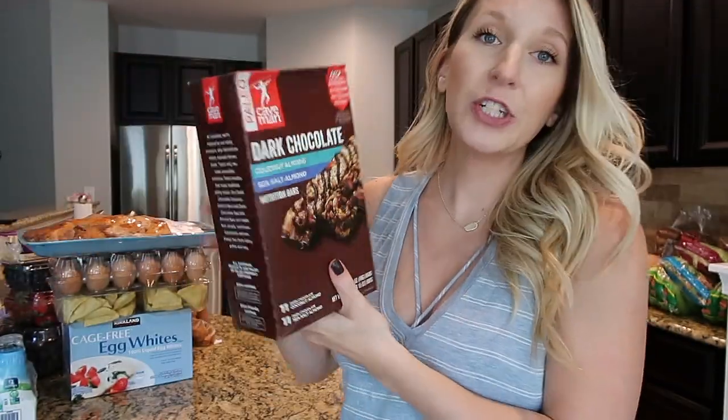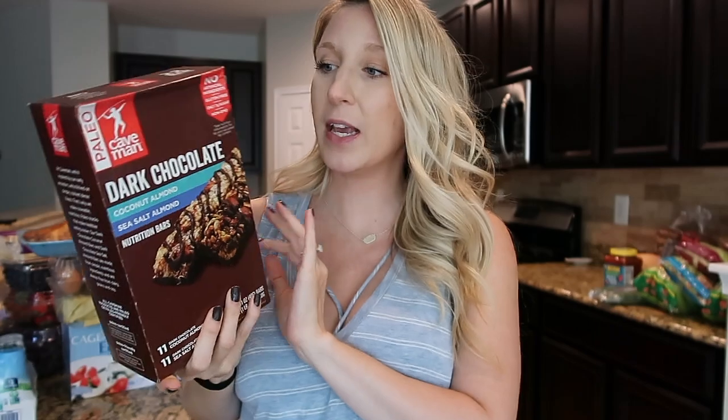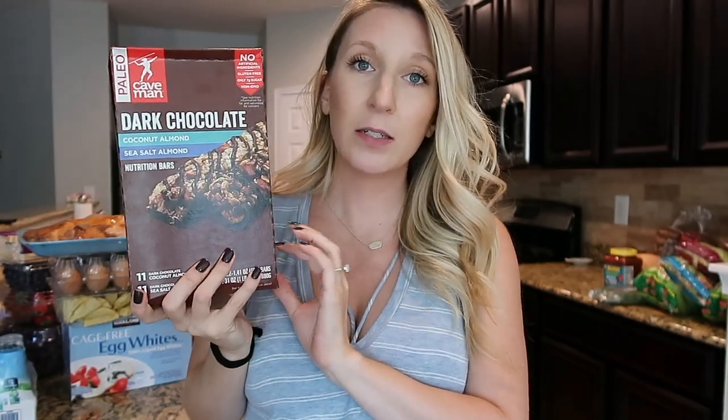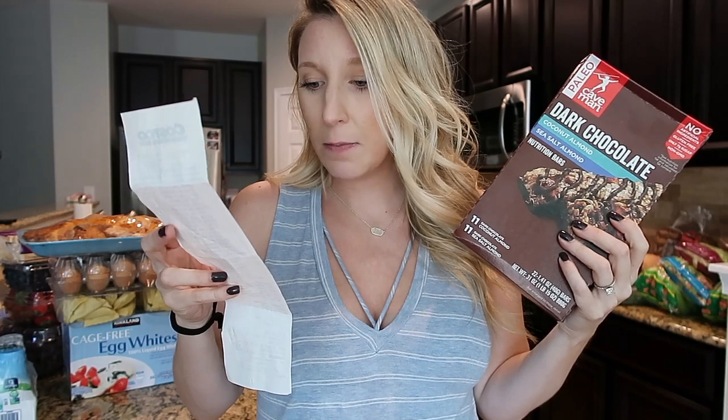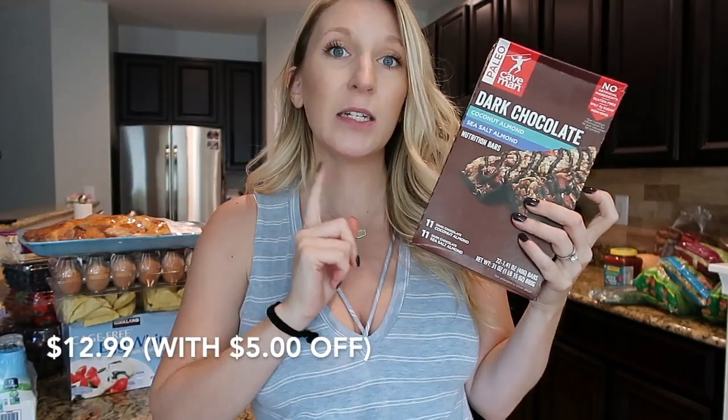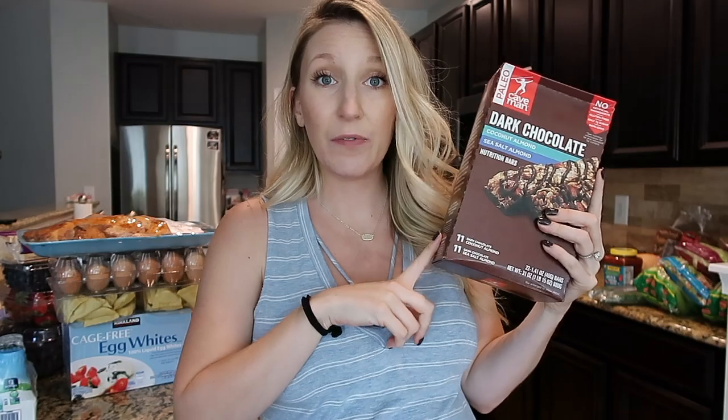Another thing I shared in my last Costco haul were these Caveman Paleo bars. I love these for a quick on-the-go snack when I'm not that hungry but need to eat something. They're pretty balanced in terms of nutritional facts — you can check my other video or Google them if curious. They were on sale for $5 off, so they came to $17.99 and you get 22 of them.